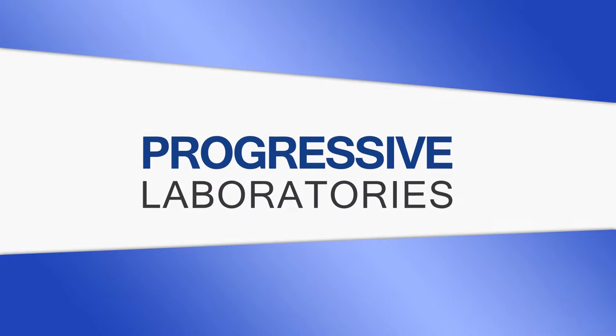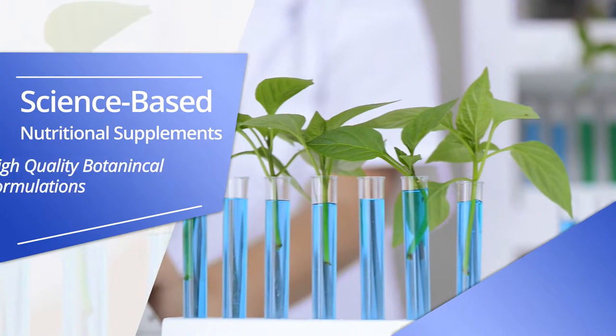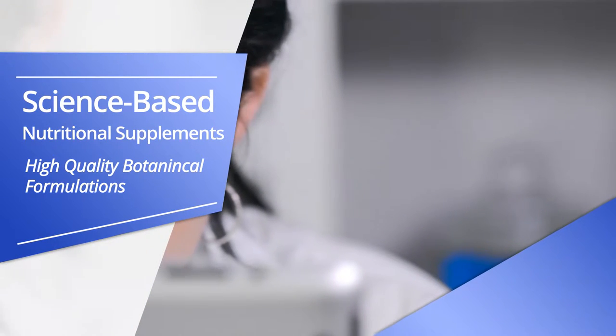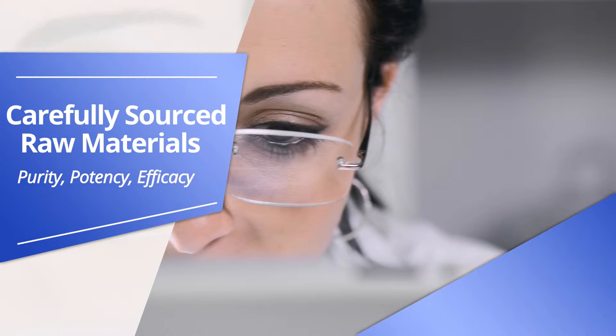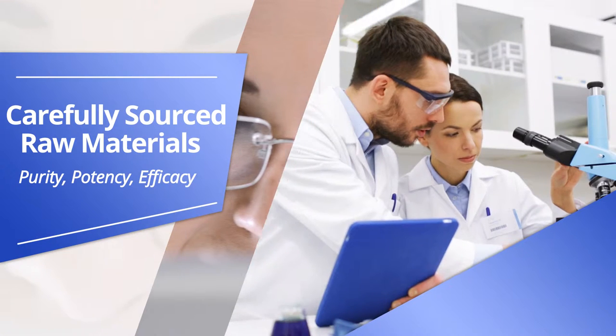Progressive Laboratories produces high-quality, synergistic, nutritional and botanical formulations. Their top-of-the-line products are manufactured according to strict standards, utilizing carefully sourced, identified and verified raw materials. Progressive Laboratories quality assurance and control procedures ensure purity.